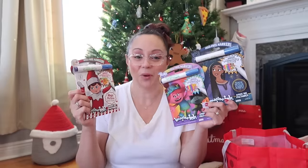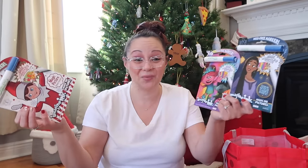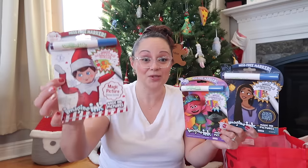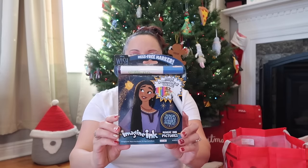The Imagine Ink books are godsends — they'll keep her entertained for quite some time, though she goes through a book very quickly. They retail for $4.99 to $5.99 but are super fun, especially for car rides or plane travel. I got an Elf on the Shelf one since it's her first year doing Elf on the Shelf, a Trolls one, and a Wish one because she's absolutely crazy about the movie Wish right now.